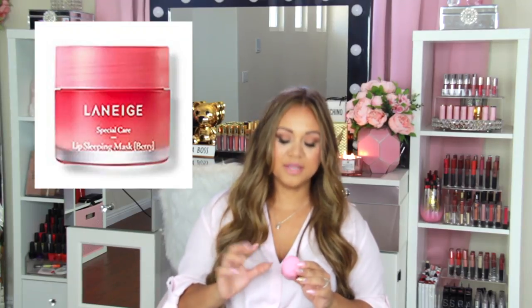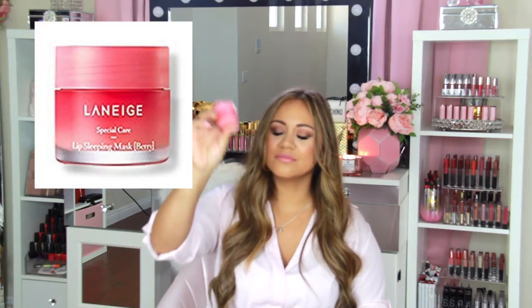Another lip product I love from Amazon is the Laneige lip sleeping mask. I love the cute pink packaging. You wear it at night and it keeps your lips super moisturized. I even put some on in the mornings. It really hydrates and brings your lips back to life — I have very dry lips and this is a game changer.